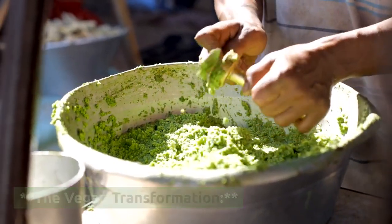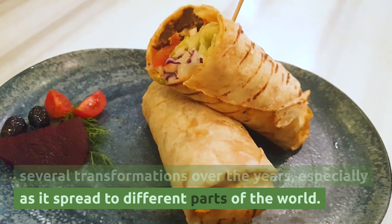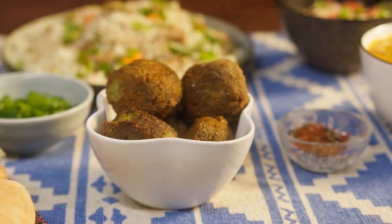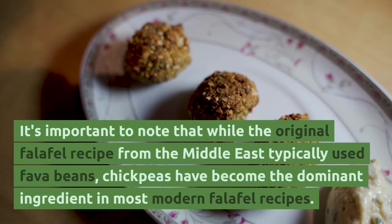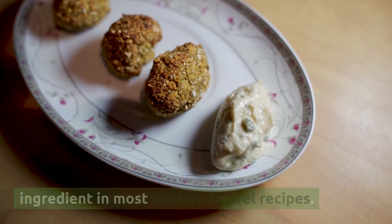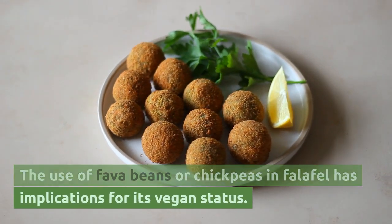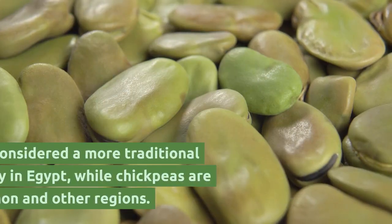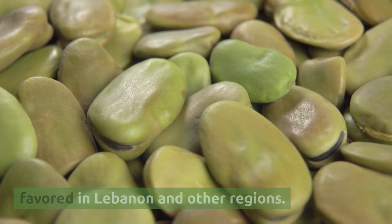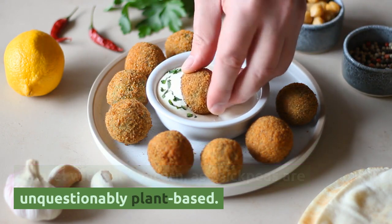The traditional recipe for falafel has undergone several transformations over the years, especially as it spread to different parts of the world, with variations often catering to local tastes and dietary preferences. While the original Middle Eastern recipe typically used fava beans, chickpeas have become the dominant ingredient in most modern falafel recipes. Fava beans are considered a more traditional choice, especially in Egypt, while chickpeas are favored in Lebanon and other regions. Vegans can generally enjoy chickpea-based falafel without concern, as chickpeas are unquestionably plant-based.